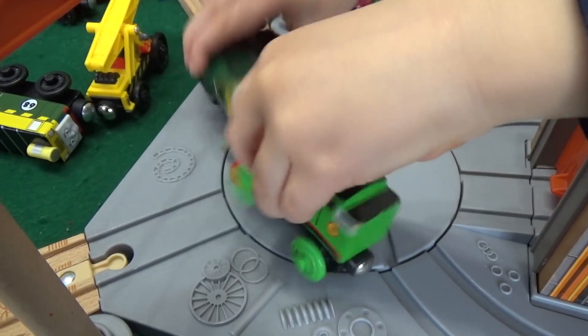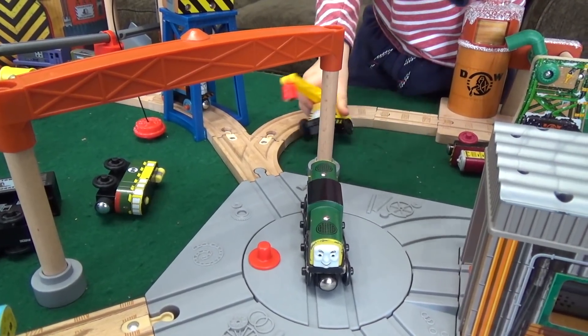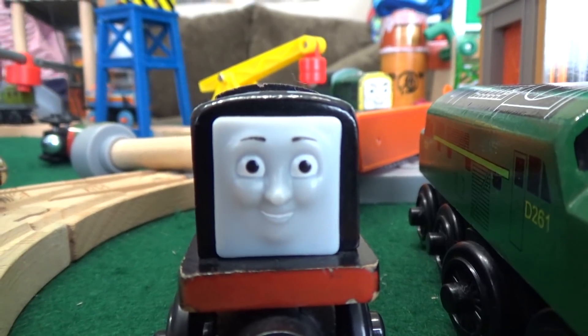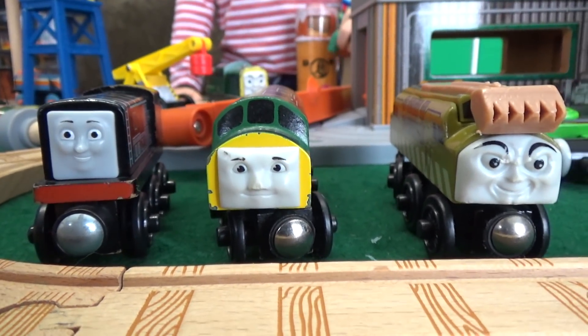Derek! Just bringing down the whole house on him! Hey look — we've got Diesel, the Diesel, and Diesel 10! It's a lot of diesel at the Dieselworks!